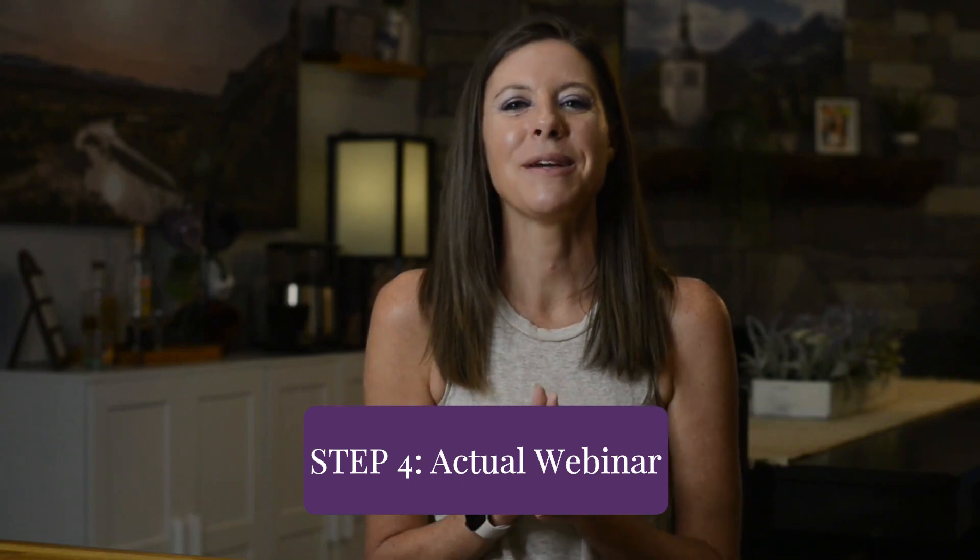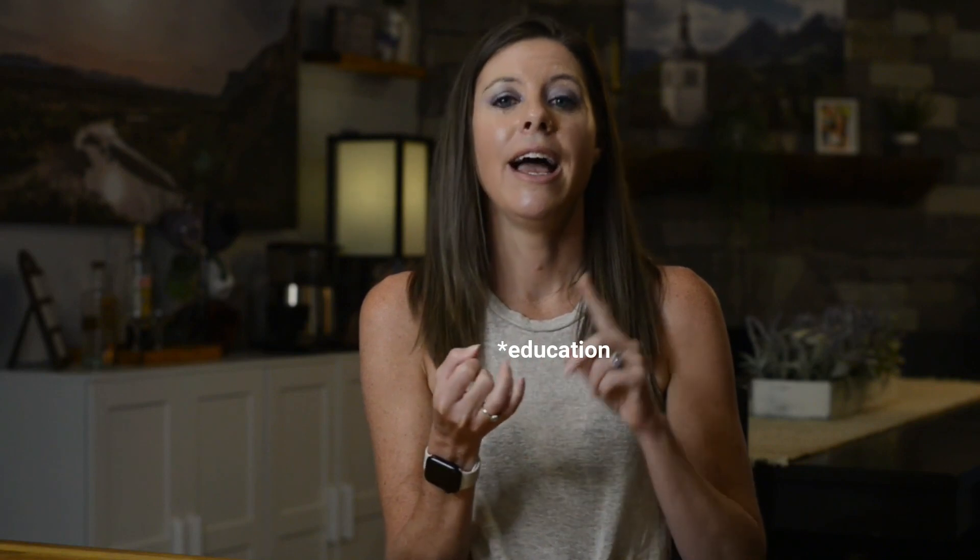Step four is your actual webinar. There are three main components: the introduction, the education, and the close. In the introduction, take a minute to introduce yourself, share your story, and do some future pacing — what will your viewers' lives look like once they watch and take action on this training? Keep your story short, one to three minutes max, and make sure that even though you're sharing your story, you're making it about your viewer — sharing it in a way that helps them think 'if they can do this, I could do it too.'